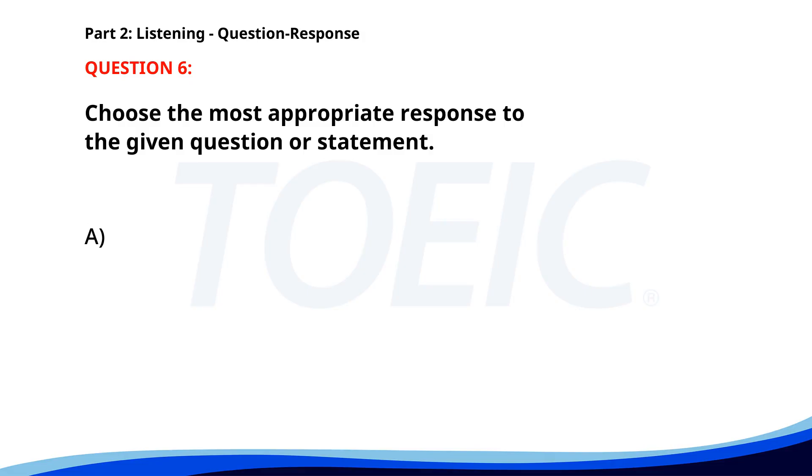Number six. A. No, I've never been to a conference. B. Yes, I'm registered. C. I think the conference is tomorrow. The correct answer is B: Yes, I'm registered.